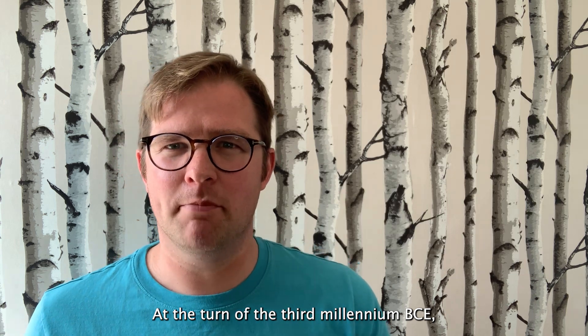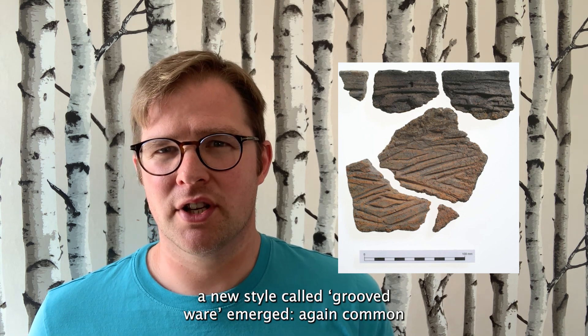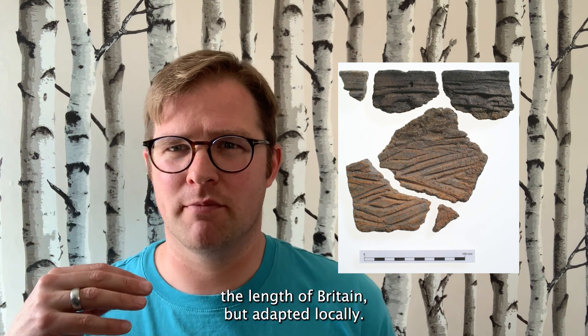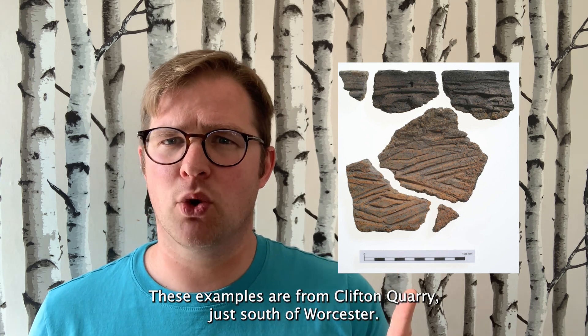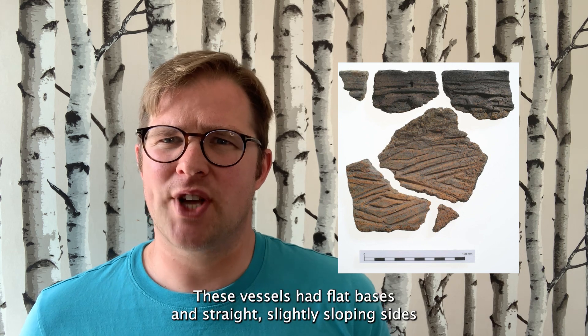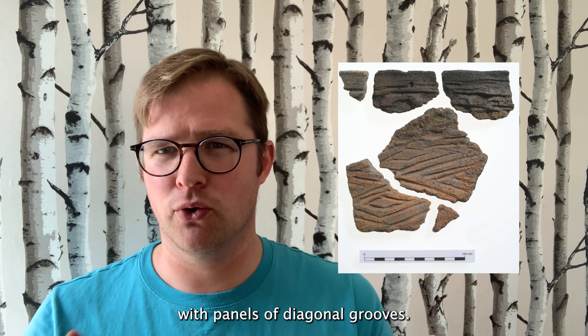At the turn of the third millennium BCE, a new style called grooved ware emerged — again, common the length of Britain, but adapted locally. These examples are from Clifton Quarry, just south of Worcester. These vessels had flat bases and straight, slightly sloping sides, with panels of diagonal grooves.